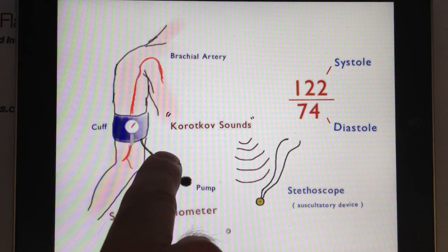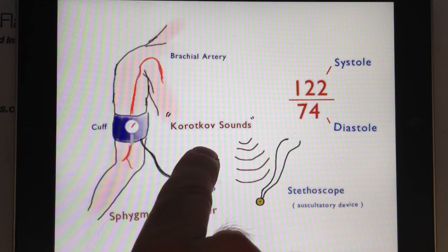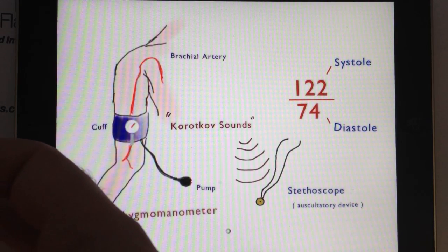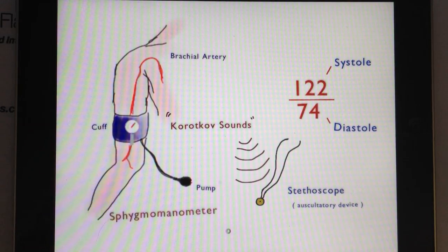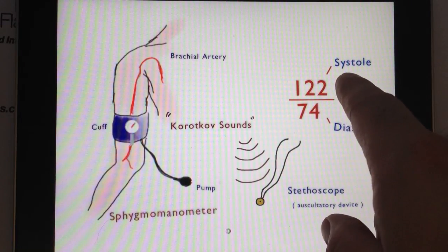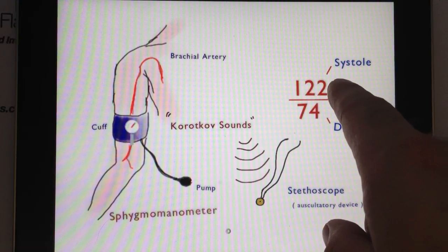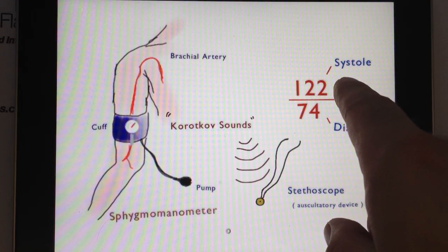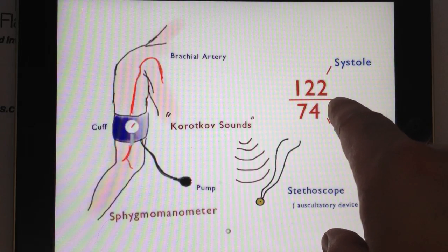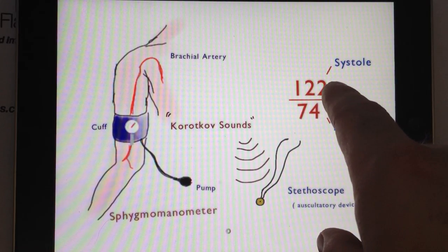The specific sounds that a physician or nurse is listening for are called Korotkoff sounds. What those sounds tell the physician or nurse practitioner is essentially a breakdown of two important numbers: the top number and the bottom number. These two numbers have very important implications for blood pressure readings and your health in general.